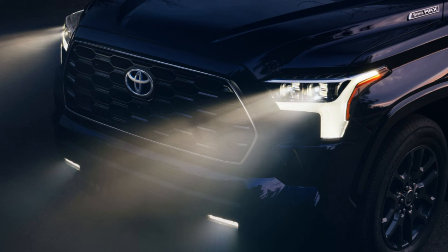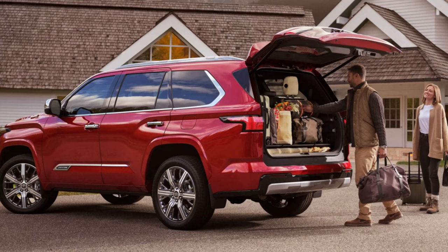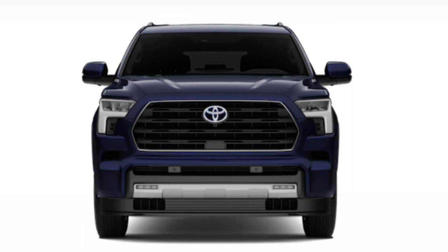Max towing is rated at 9,520 pounds, aided by the load-leveling rear height control air suspension. The tow technology package includes a digital display rearview mirror, trailer backup guide with straight path assist, and drive modes of Tow/Haul and Tow Plus. There are also available power-folding, extending, and retracting tow mirrors — so you can really deck yourself out with towing capability.